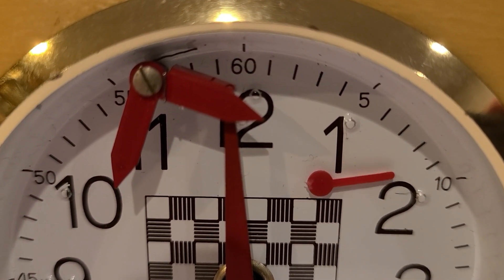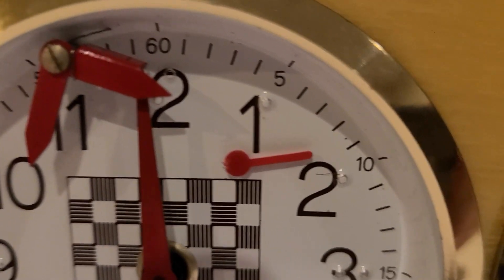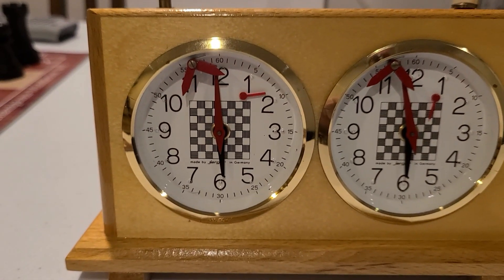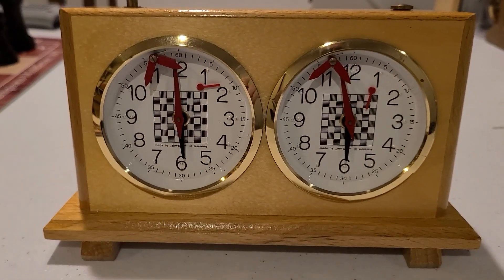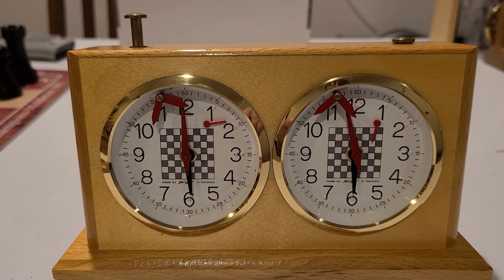Overall, the Jerger Analog Chess Clock is a rare and valuable piece of chess history. Whether you're a serious collector or simply appreciate the beauty and craftsmanship of classic analog clocks, this piece is sure to impress. Don't miss your chance to own a piece of chess history — order yours today.